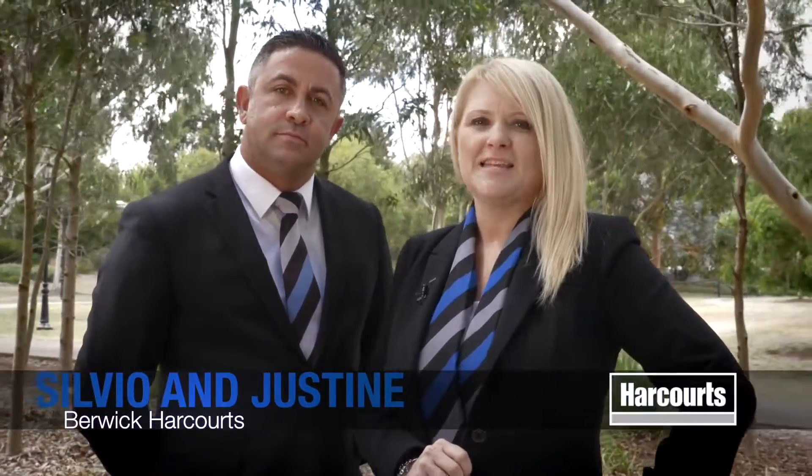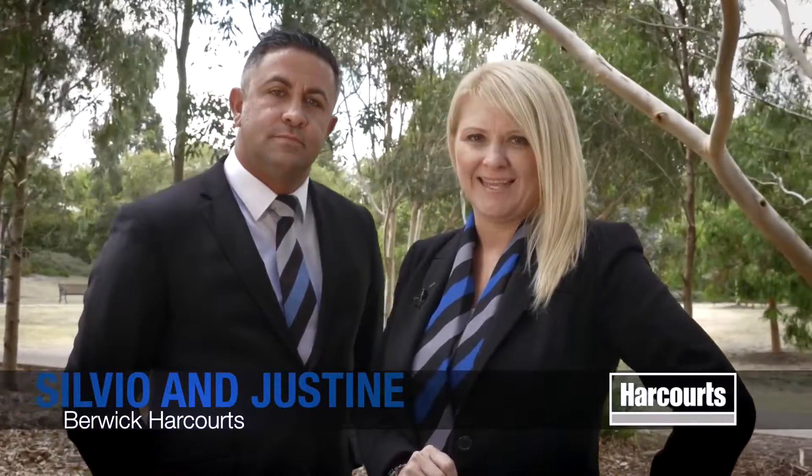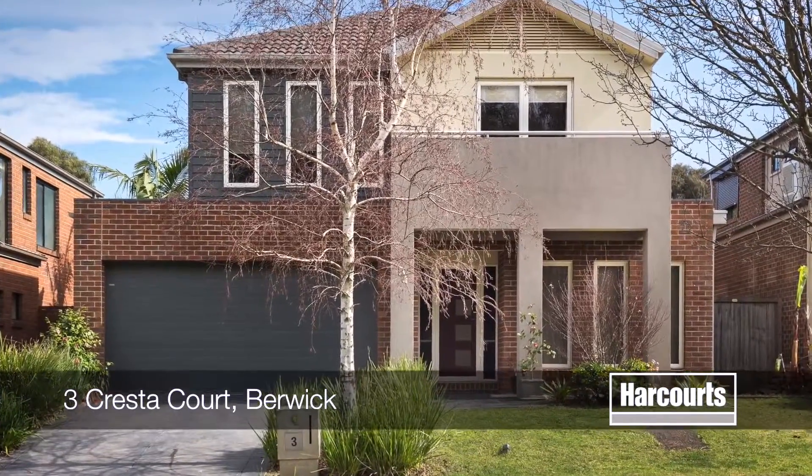Hi, I'm Justine and I'm Sylvie Oh and we're from Harcourts in Berwick. Thanks for taking the time to view our open house tours today. Number 3, Cresta Court in Berwick.